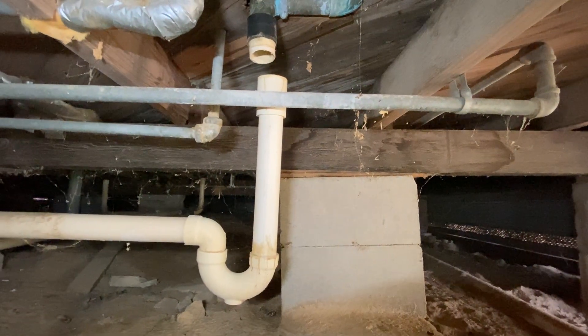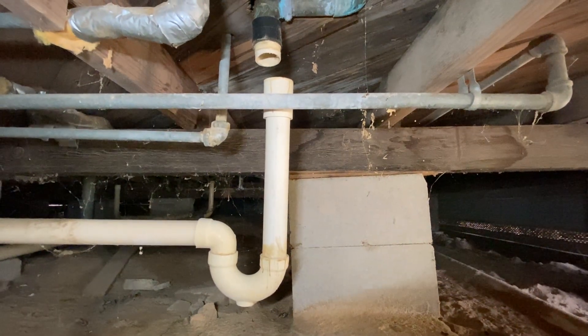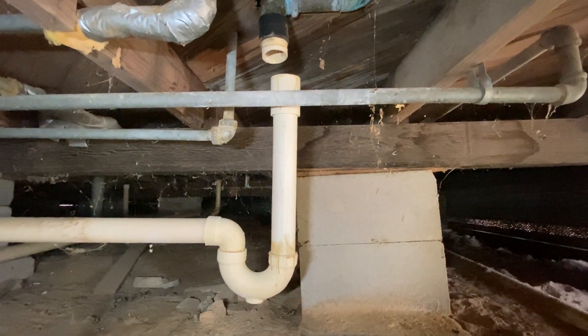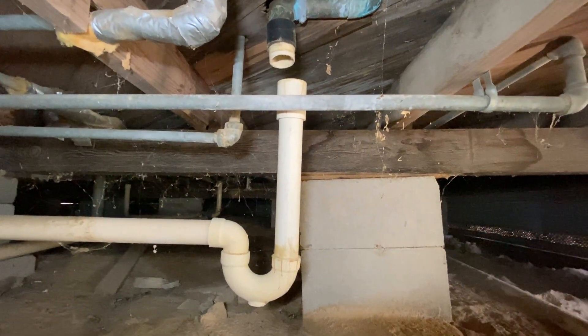Will faulty or broken plumbing affect my crawlspace foundation? The answer is absolutely yes. Hey, it's Craig with Anchor Foundation Repair, and I want to point out just one issue I saw in this crawlspace home that I'm inspecting.